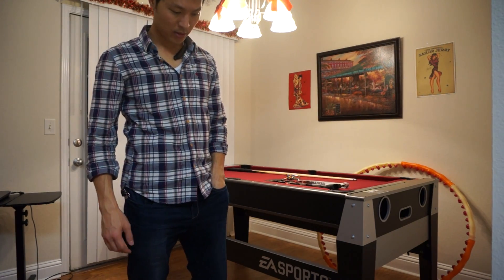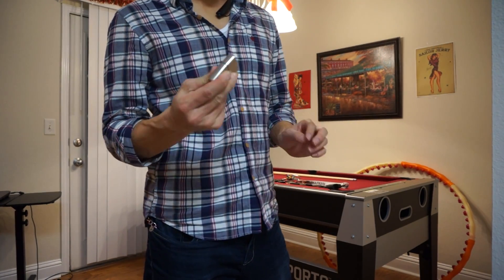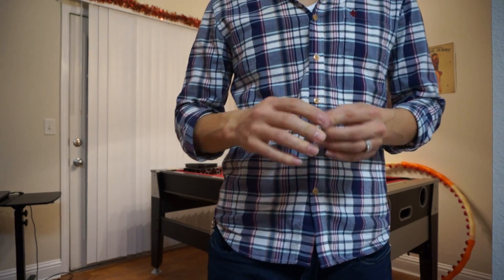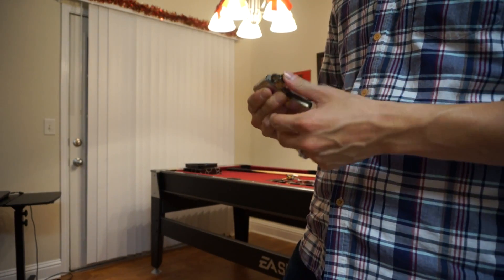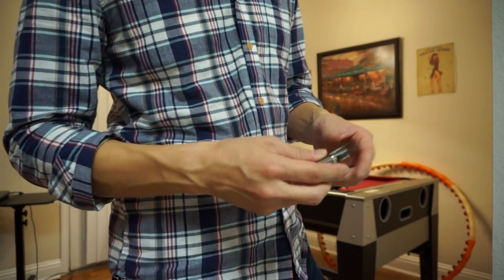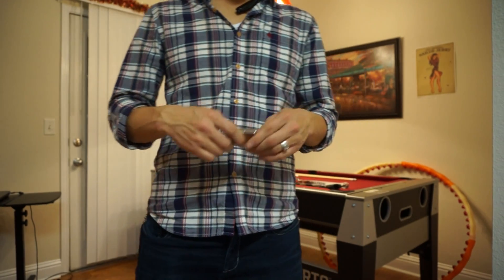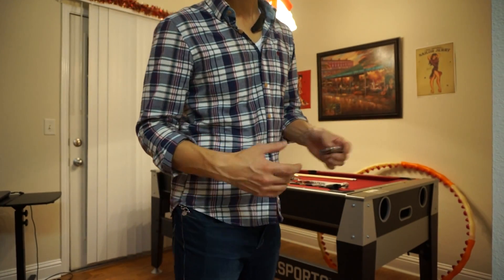I've also got a Zippo lighter, which comes in handy — it's windproof. It's good for starting fires and can even be used as a hand warmer.